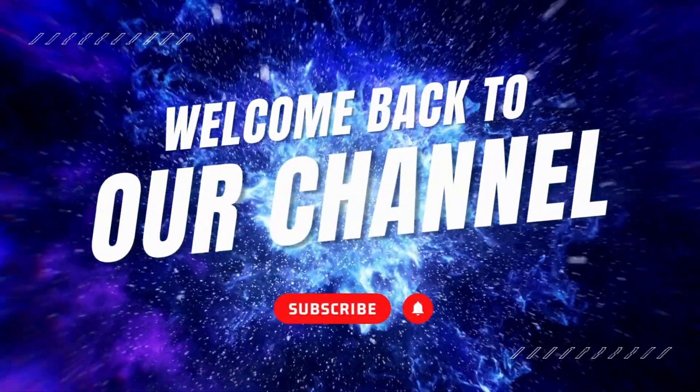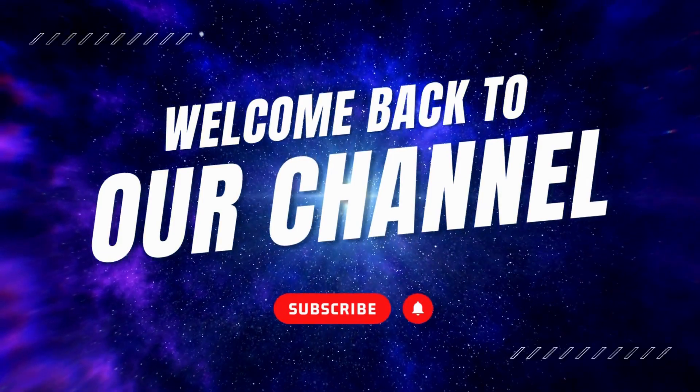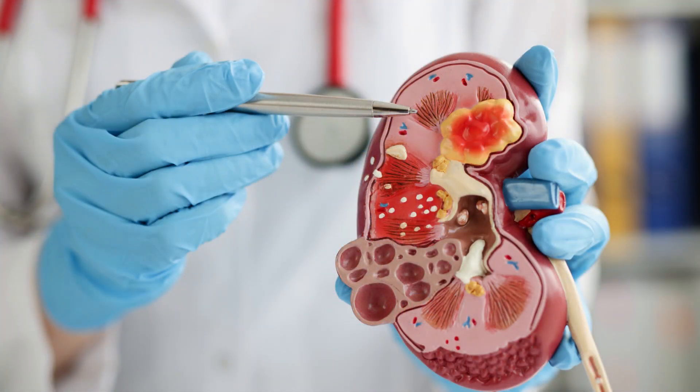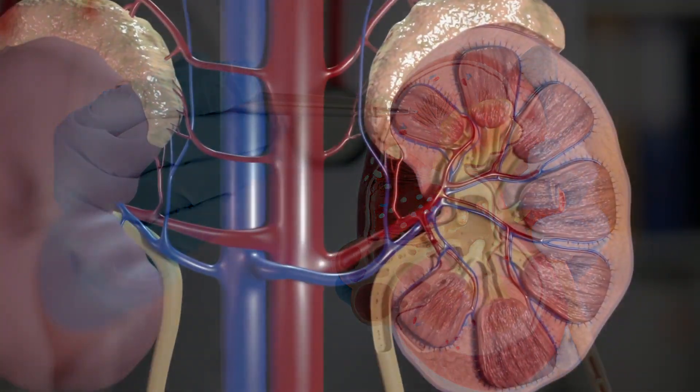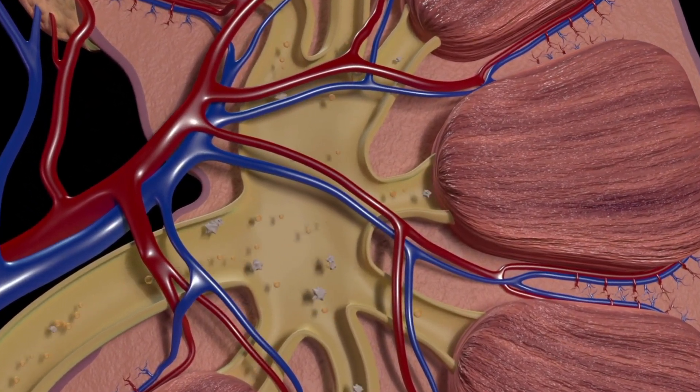Welcome back to our channel, where we provide you with valuable health information. Today, we're going to talk about a topic that affects many people: kidney stones. We'll discuss their prevention, symptoms, and even share some natural remedies that can help. So let's dive right in.